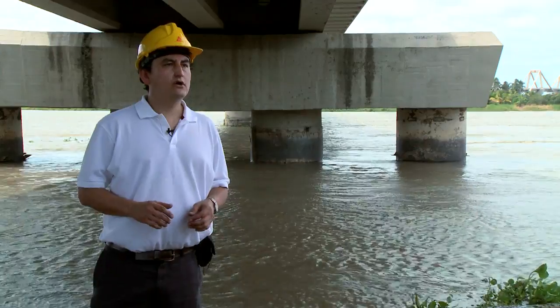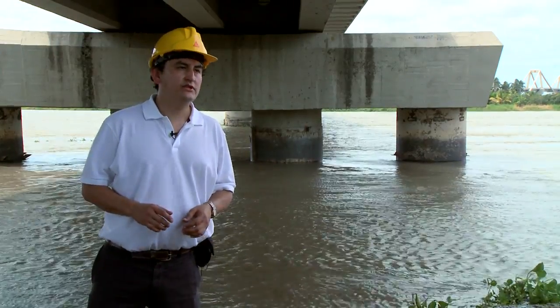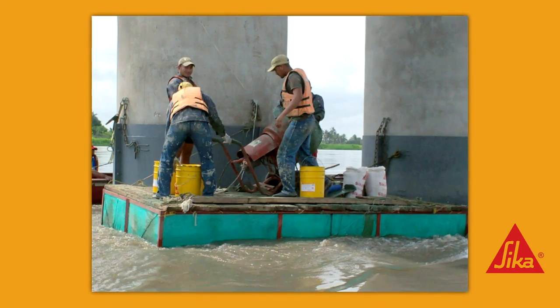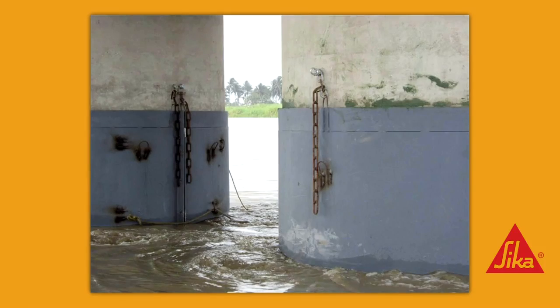The concrete of the columns in the water zone was deteriorated due to the strong river stream. The solution: a steel jacketing with a SICA epoxy mortar was mounted on all the columns to prevent the coarse aggregate from being washed away by the river stream.